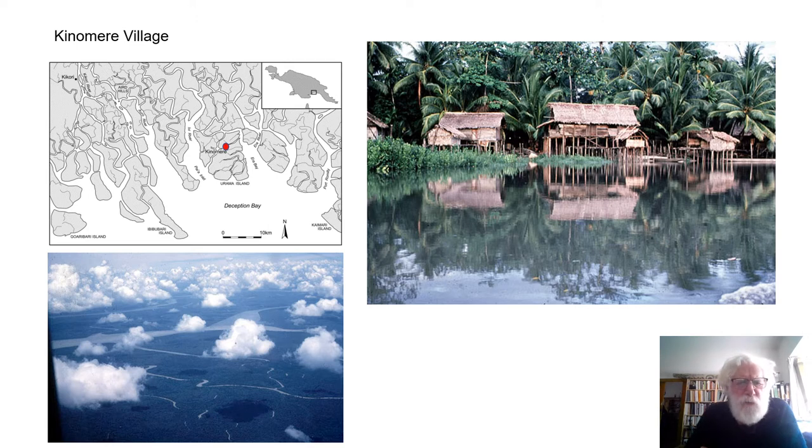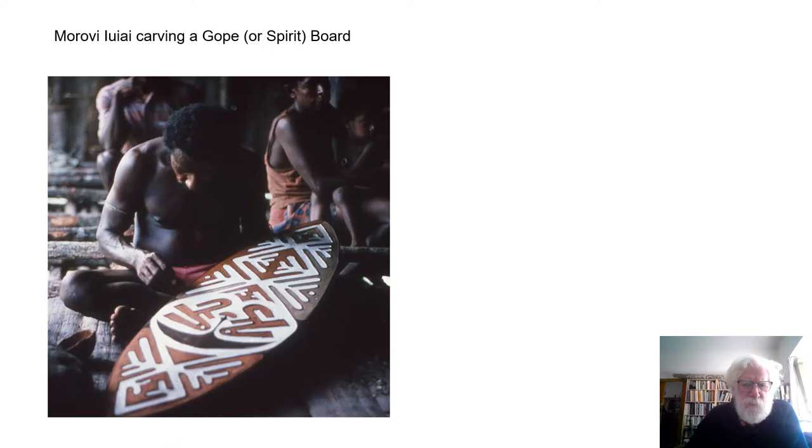We will visit Kinumeri Village in the centre of Uburama Island in the Purari Delta. Here we will find Morovi Iwai carving a gopi board, or spirit board. Such boards were important in traditional Papuan society in the Gulf and are still the best known of the crafts of the area. They, in traditional terms, provided a link between individuals and clans and their ancestors.